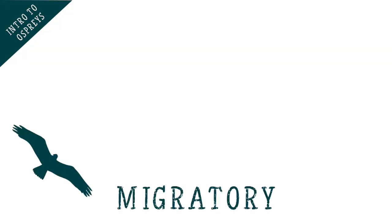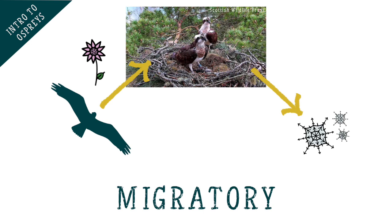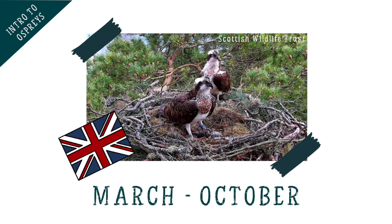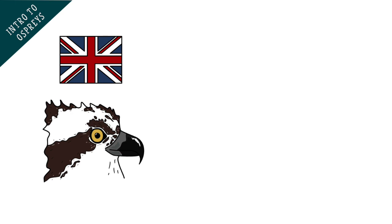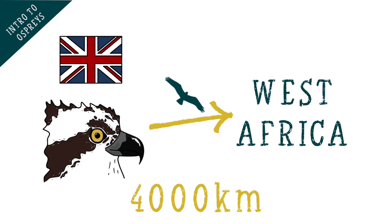Ospreys are actually migratory, which means that they take long journeys in the spring to reach their breeding grounds and return to an overwintering site in the autumn. This means we only tend to see ospreys in the UK between March and October, as they come here to breed and raise their chicks before leaving in the autumn. Most of the ospreys that breed in the UK will spend their winter all the way down in West Africa, a journey which is around 4,000 kilometres each way.